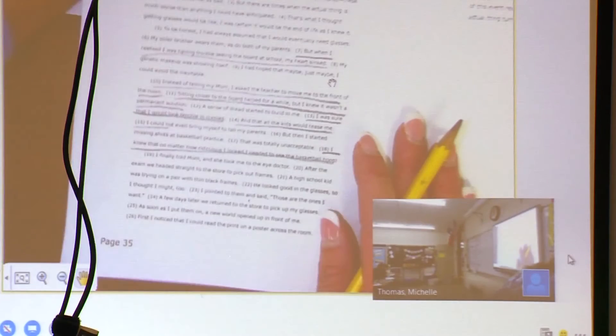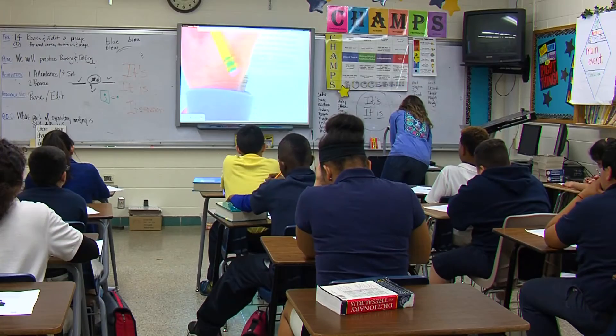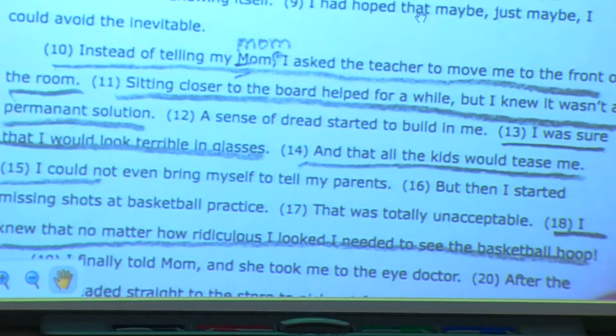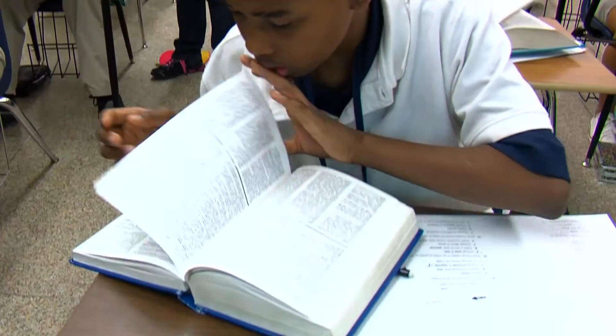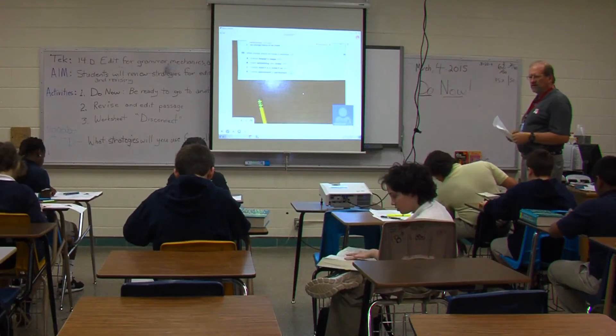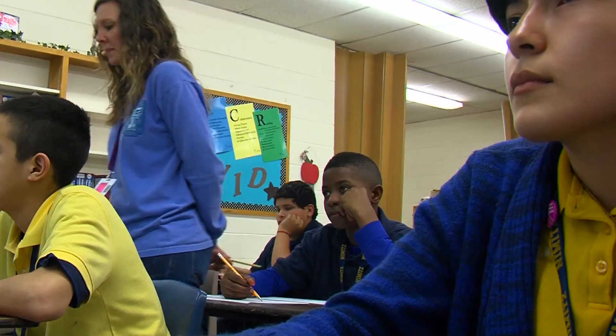This has really facilitated our being able to teach in two different places at one time and to be able to model for another teacher without having to take them out of the classroom. It lets us show them techniques and different strategies so that they're not as uncomfortable. Thomas says the new method teaches both students and new teachers while maintaining the quality of instruction.